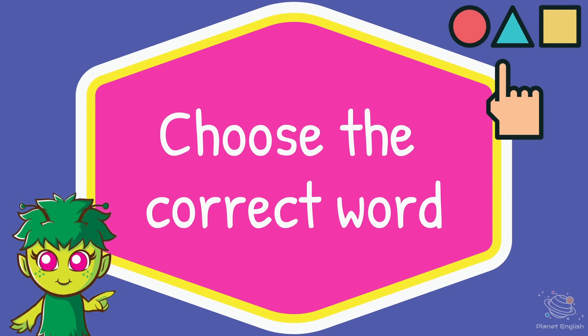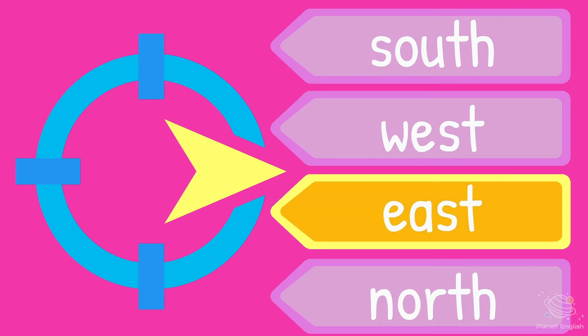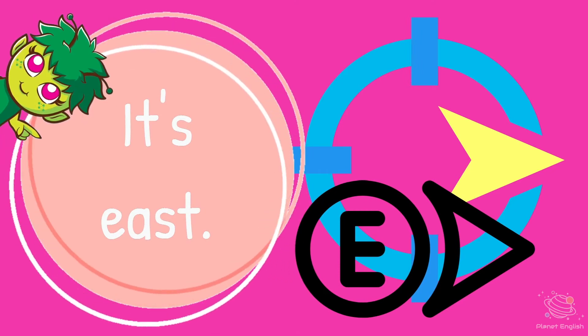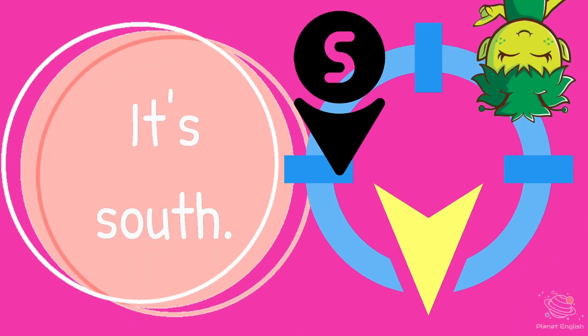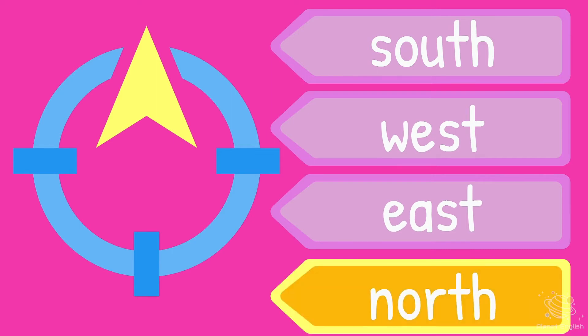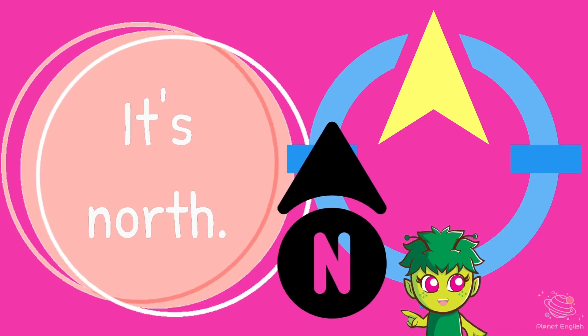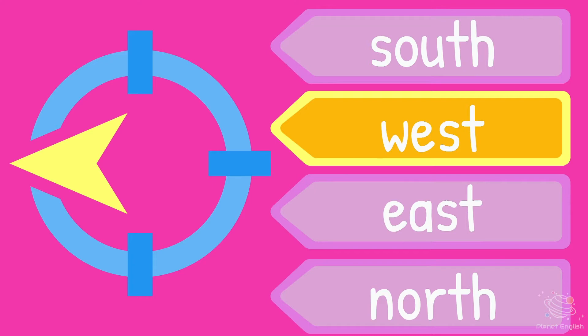Now choose the correct word. What direction is this? It's East. What direction is this? It's South. What direction is this? It's North. What direction is this? It's West.